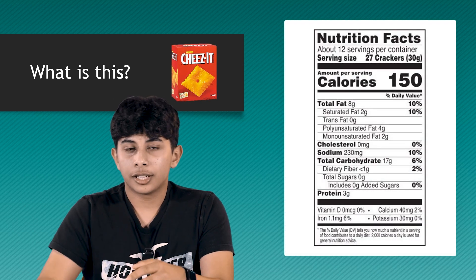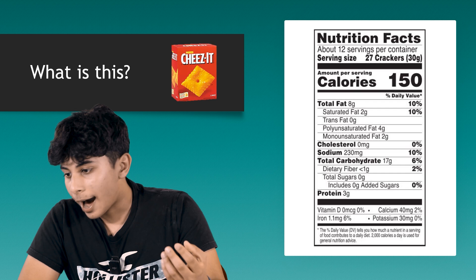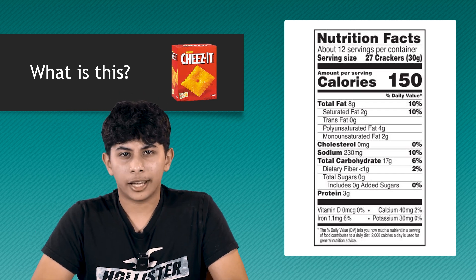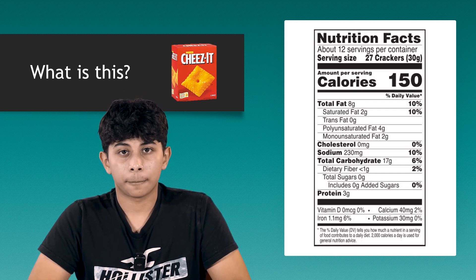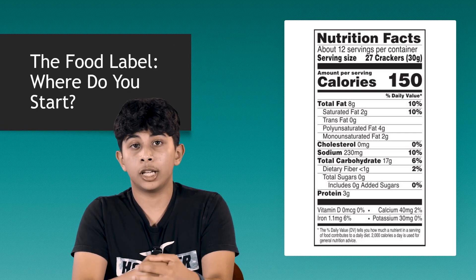On the slide, you can see a food label for a box of Cheez-Its. You can see things like total calories, fat, cholesterol, and then the percentages on the right. Where do you even start with all these things? Turns out, there's actually an order to this — this is the order you're going to read the food label in.